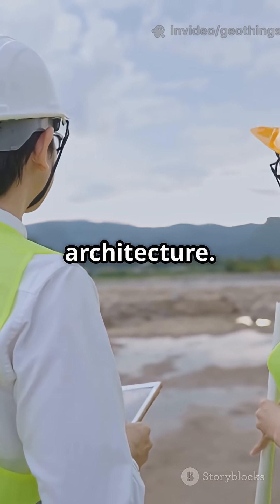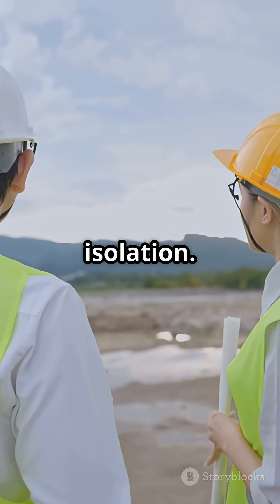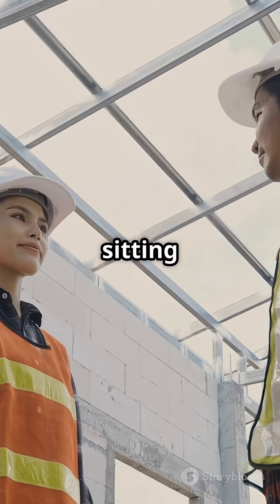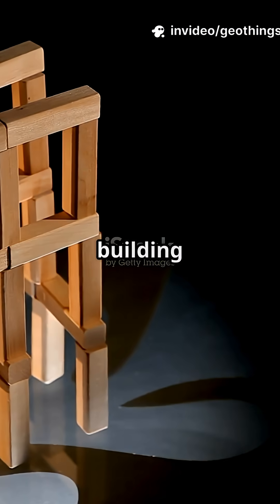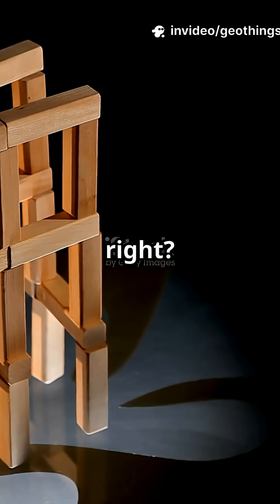It's all in the architecture. First up: base isolation. Picture a building sitting on rubber pads, like sneakers for skyscrapers. When the ground moves, the building glides side to side instead of cracking or falling. Genius, right?